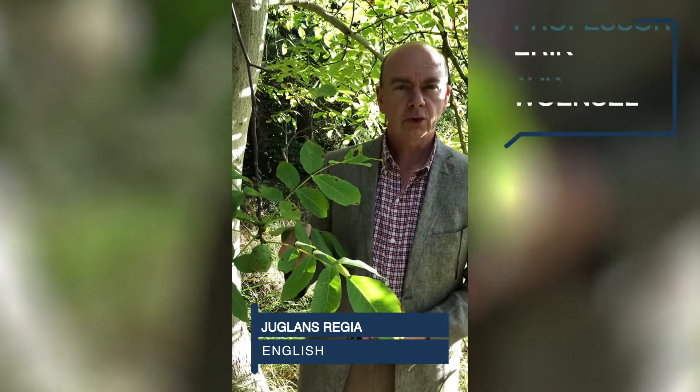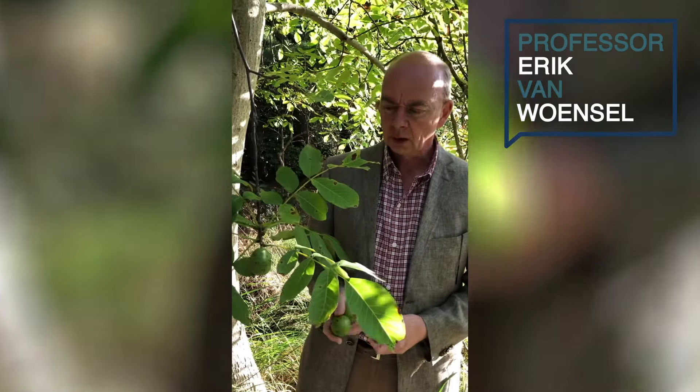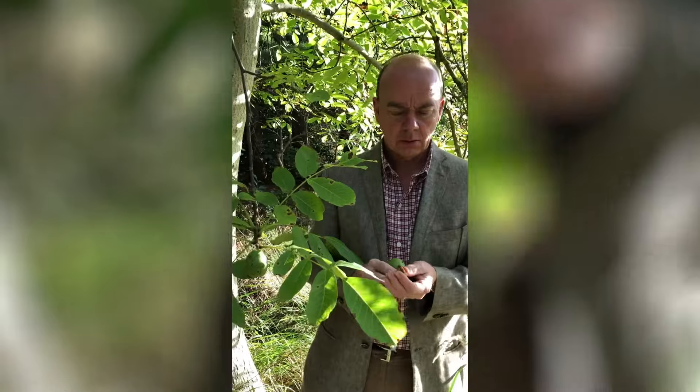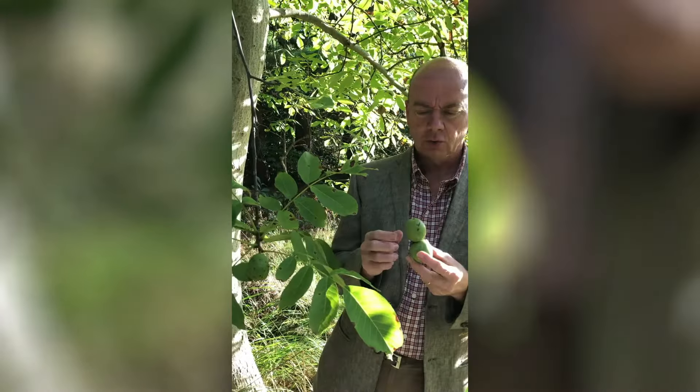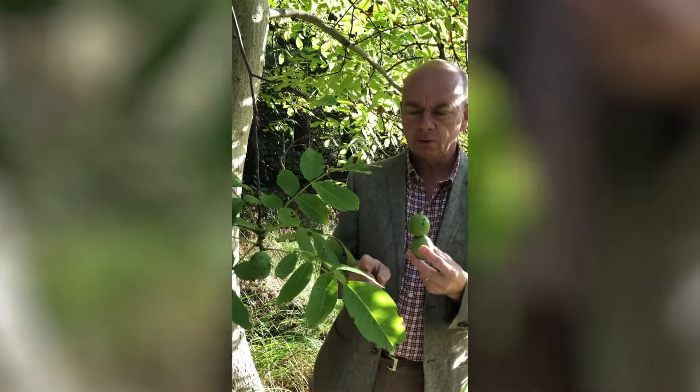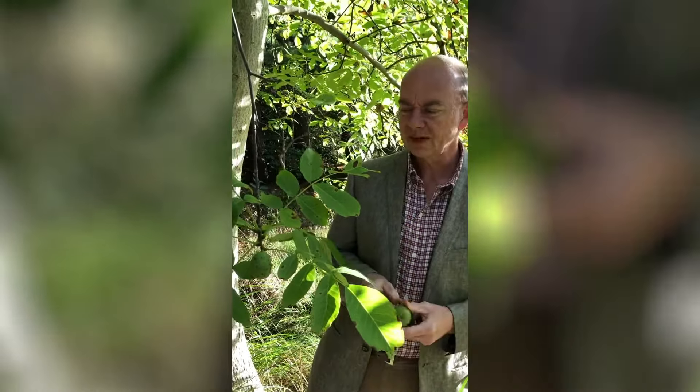Good evening. Here we are with the tree of the walnut, which is called in homeopathy Juglans regia. We all know the walnut as it grows in this fruit. The remedy is made from the leaf and the green skin of the fruit — they make a tincture.